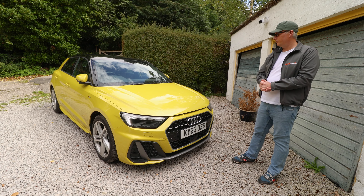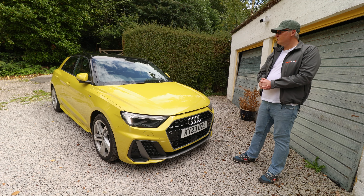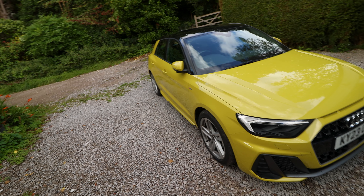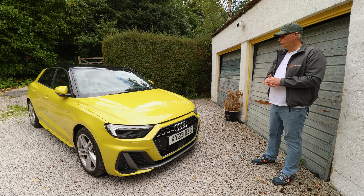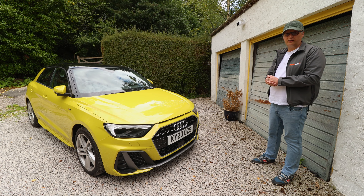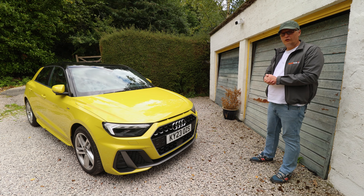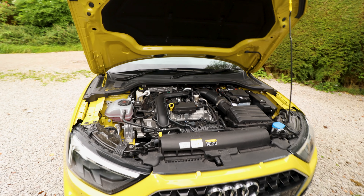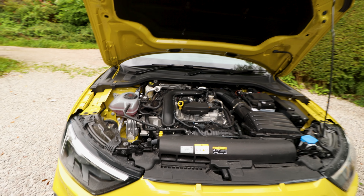Everything from the handling to the economy — high 50s, even I get 50. When this launched there was a 2.0-litre 4-cylinder that pulled 0-60 in 6.4 seconds, whereas this is closer to 10.6. But we've got a 1.0-litre turbocharged 3-cylinder.